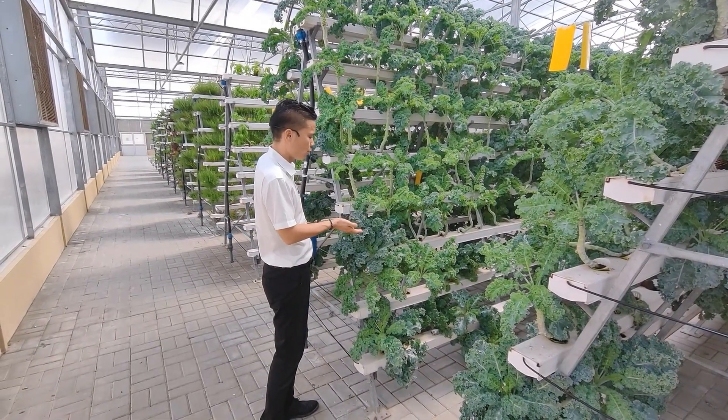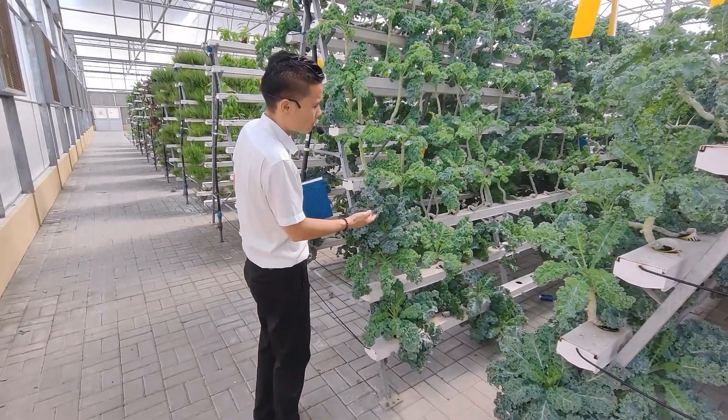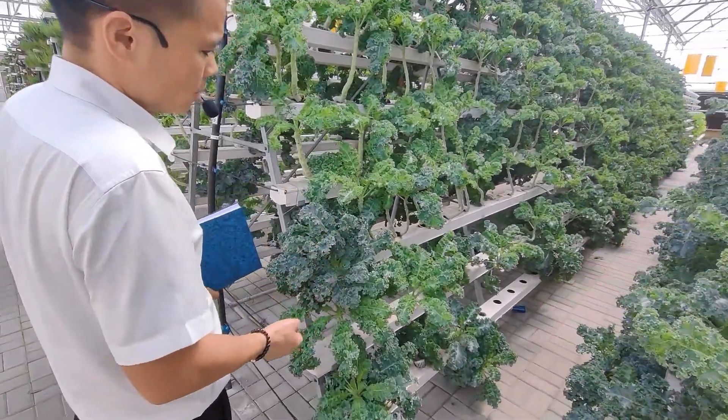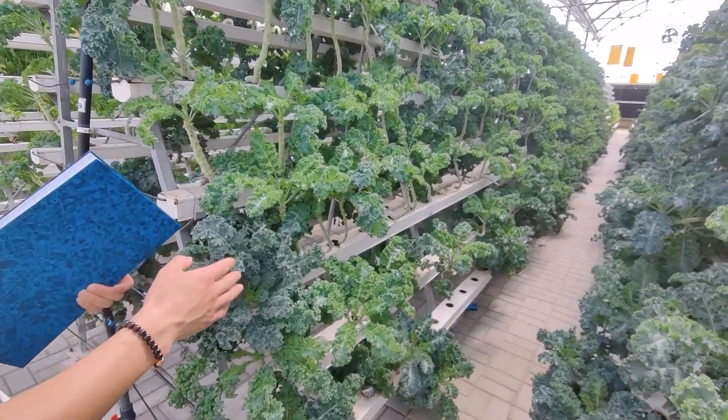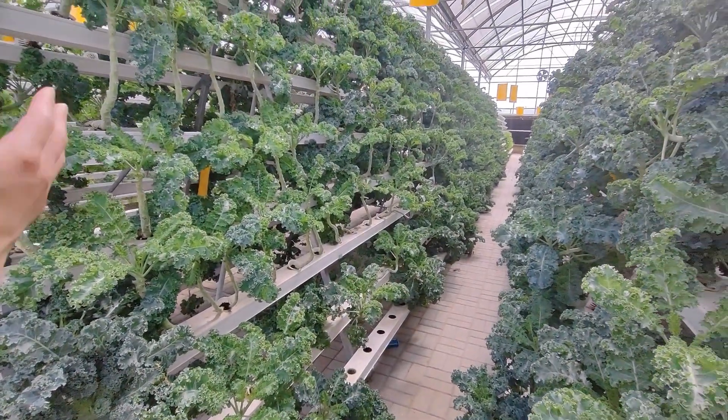This is cute — it grows so beautifully. It is very popular in the Middle East. It's very clean — no need to wash before eating. Ready for market.